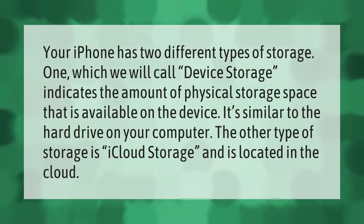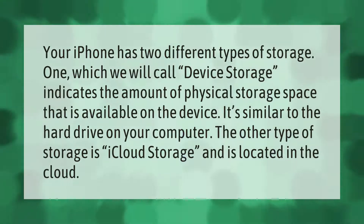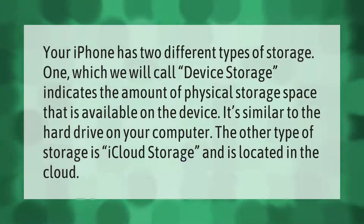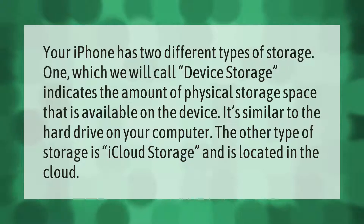Your iPhone has two different types of storage. One, which we will call device storage, indicates the amount of physical storage space available on the device — it's similar to the hard drive on your computer. The other type of storage is iCloud storage, which is located in the cloud.